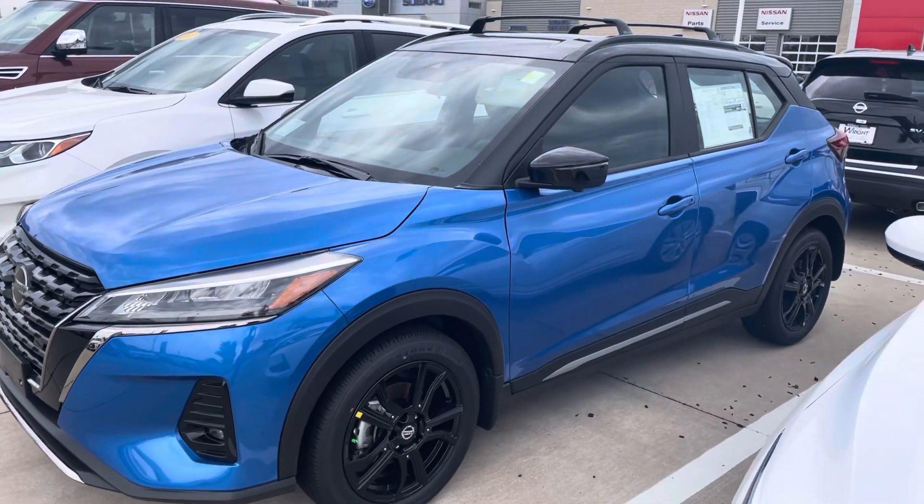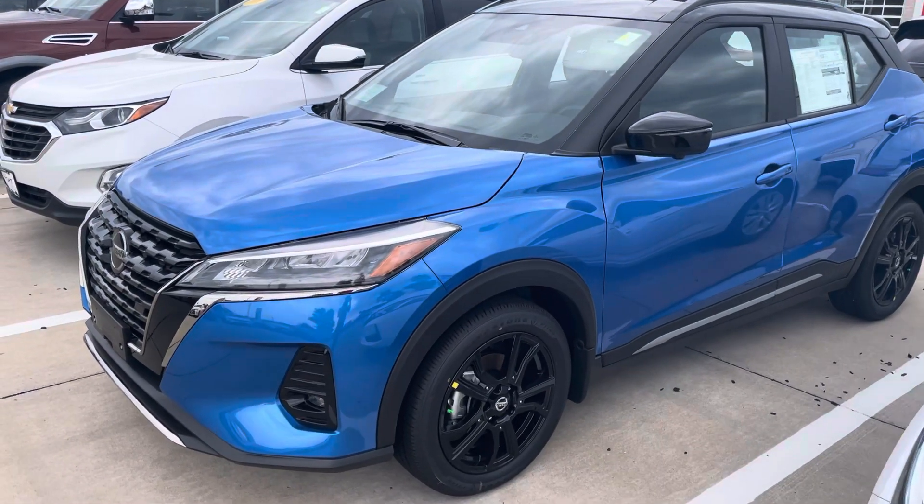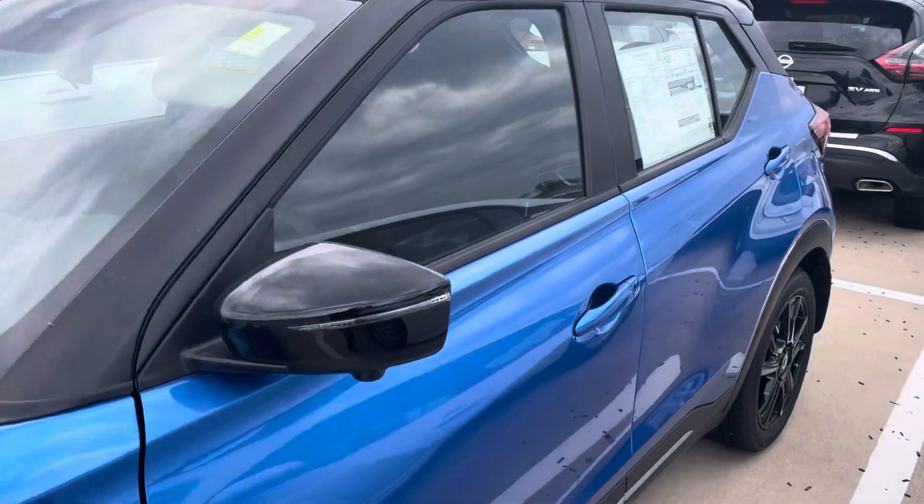This is a nice blue two-tone — you can see the roof up there is black, very slick looking ride for sure. These are a ton of fun to drive; they have a very sporty feel to them. There's also a whole lot of safety equipment on this as well.